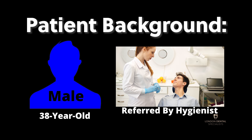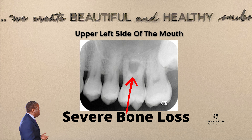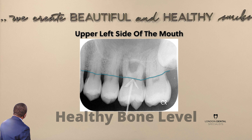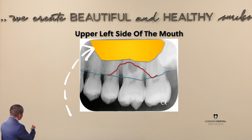It's about a 38-year-old gentleman who was referred to see me by one of my excellent network of dental hygienists in and around central London. She referred him because she noticed very severe bone loss around the second to last tooth in the upper left. Let's have a look at the x-ray. The blue line here represents where the bone levels normally are in a state of health, and this red line shows how much bone he has lost around this penultimate tooth in the upper left.